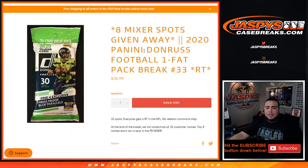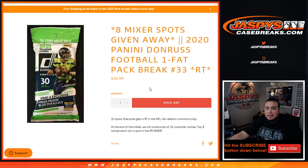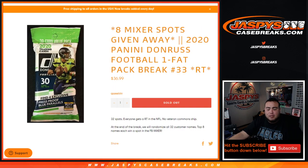What's up everybody, Jason here for JaxBeastCaseBreaks.com. We're giving away the last 8 mixer spots in 2020 Panini Donruss Football Fat Pack Break Number 33 - Random Teams. The way this works: first we will randomize the customer names and teams, distribute the hits out of the fat pack, then in a separate dice roller randomizer we'll randomize the original list of customer names, and the top 8 names win a spot each in the football mixer, which will be coming up next in a separate video. Good luck guys, let's do the break first.